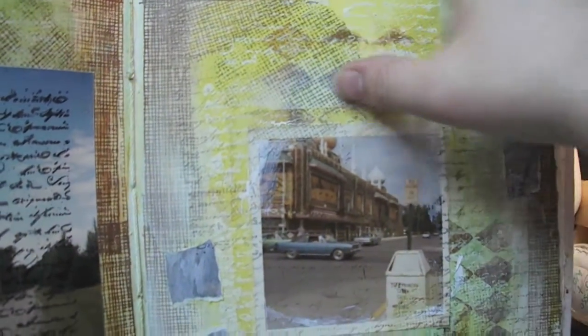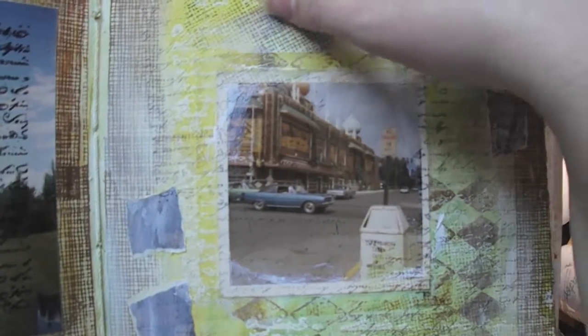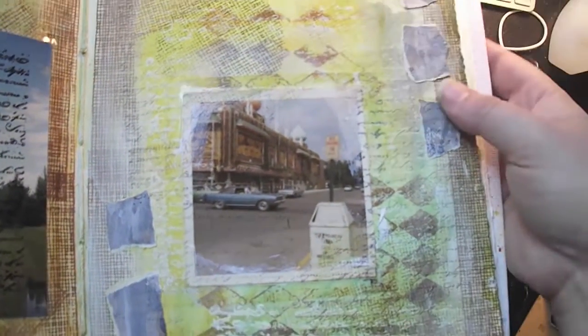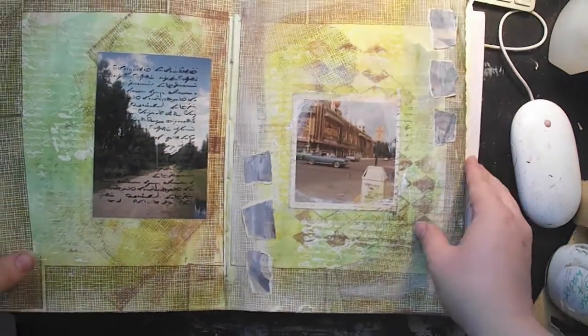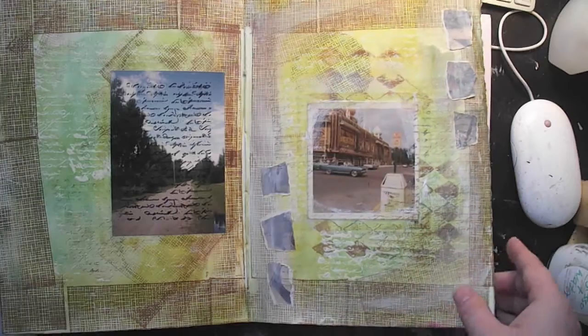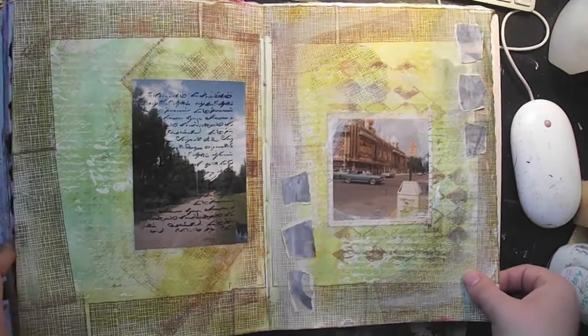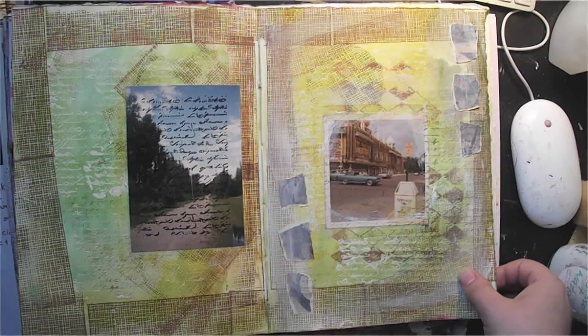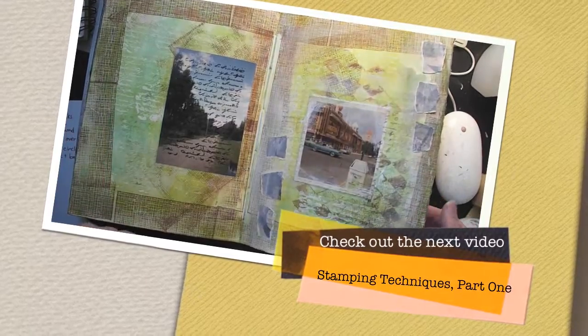On another page I turned the background stamp and only inked part of it to make a circle instead of a full background. I cut some scrap paper with gesso and added a photograph from my huge stash of random photos. So let's get into the different techniques you can do using these large stamps — if you have large stamps and don't know what to do with them, or you want to make sure you have lots of uses before buying, this is the video for you.